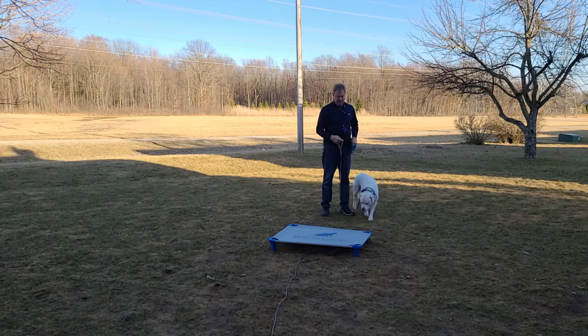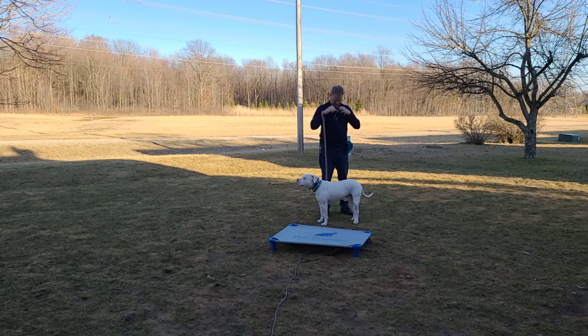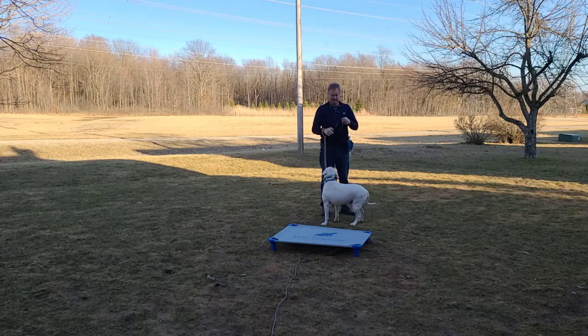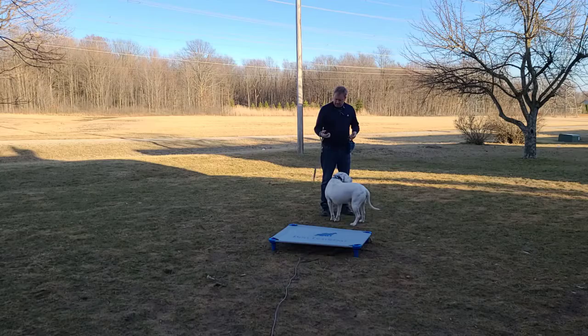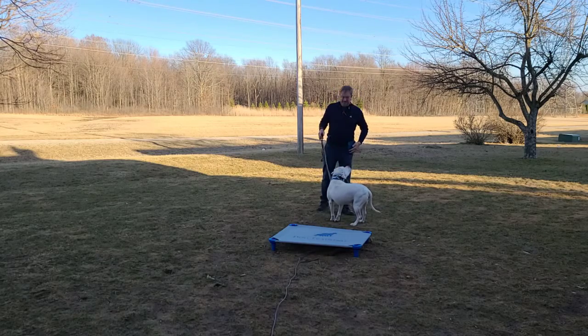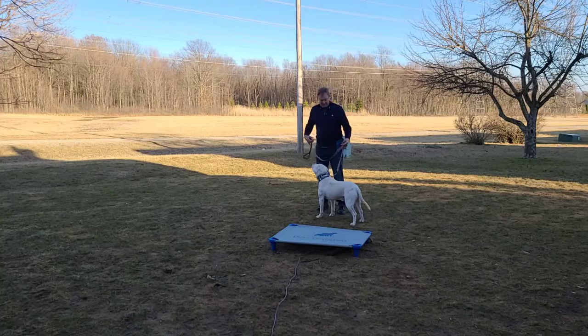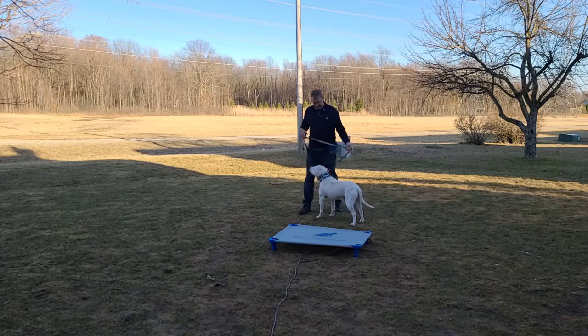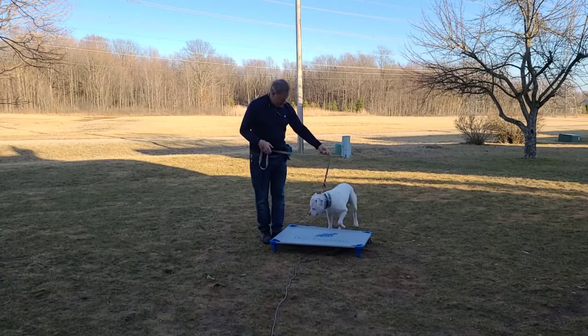So we're gonna work with him a little bit, getting him used to responding to the e-collar, and we're going to get him used to going on the place cot here. Excuse me while I fumble around with that a little bit. So I've got some treats, I've got my e-collar, got the leash — I'm all set. We're gonna start introducing the place cot.